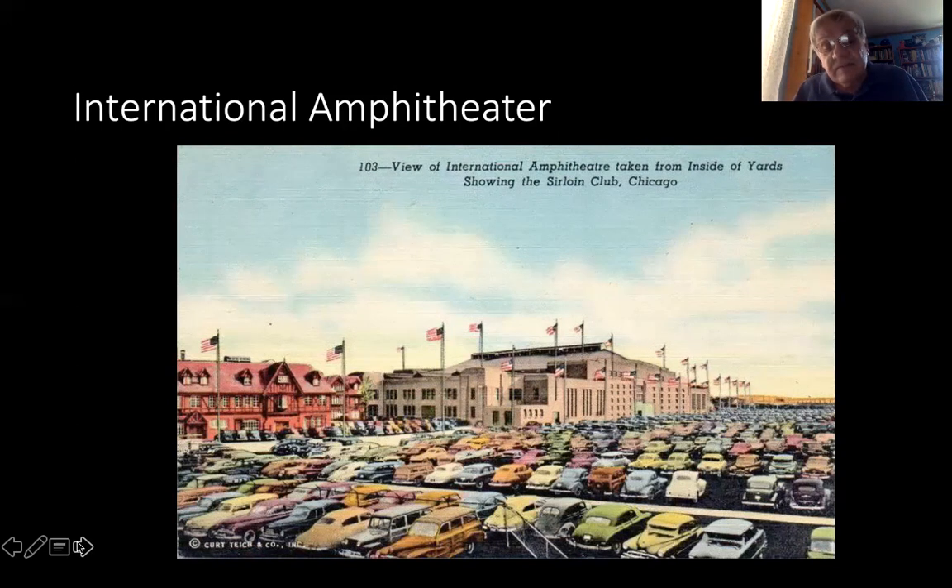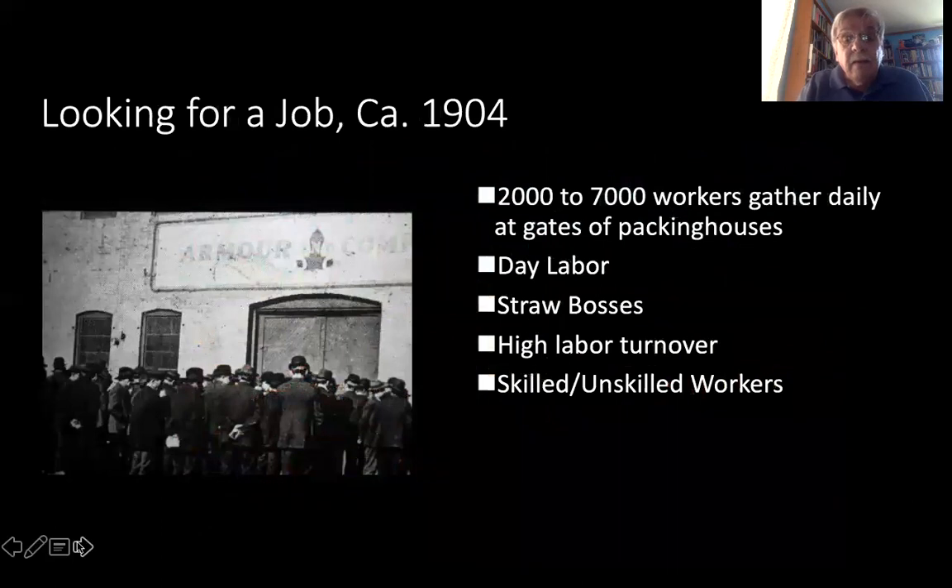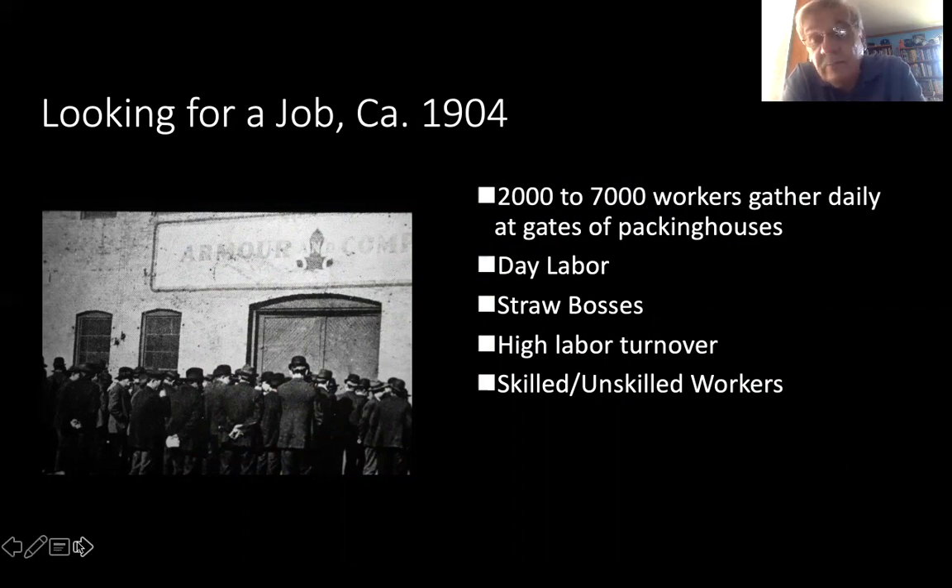Once the stockyards closed, the business declined very quickly. Men would come into packing town — the area to the west of the stockyards — looking for jobs early in the morning. About 2,000 to 7,000 workers would gather daily in about 1904 at the gates of the packing houses. These were mostly day labor. Straw bosses would come out, point to the men they wanted, and bring them in. There was a high labor turnover, lots of skilled and unskilled workers, and also a very large white-collar workforce. By 1900, these packing houses had become international institutions, dealing with the production of meat across the country and sending it overseas in large quantities.